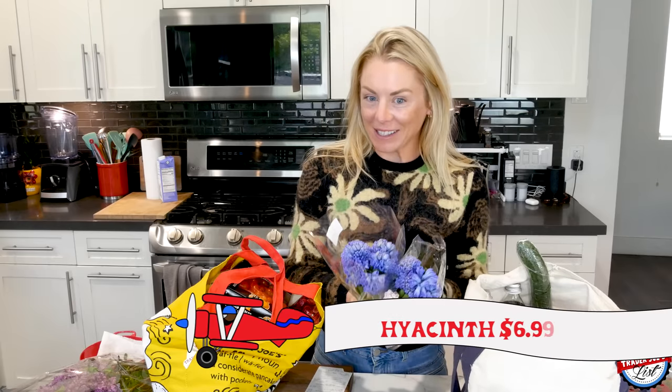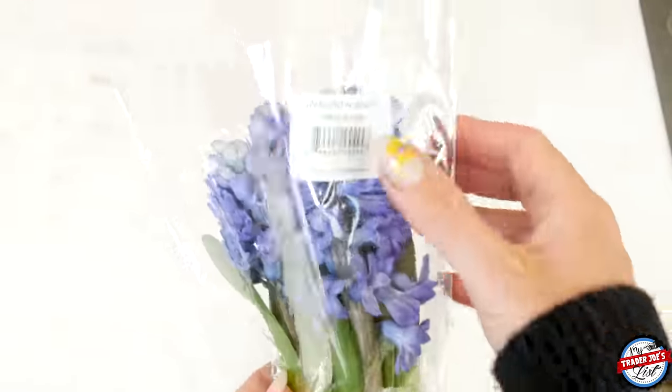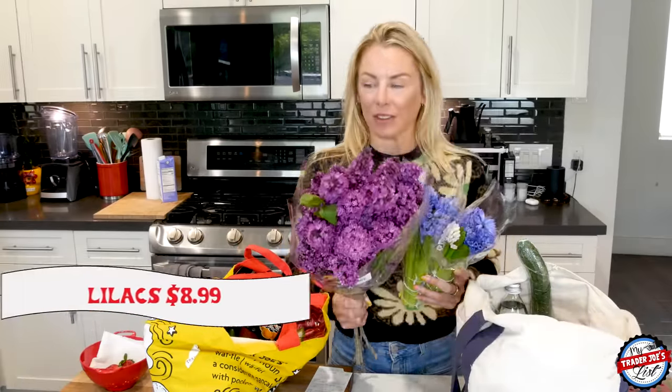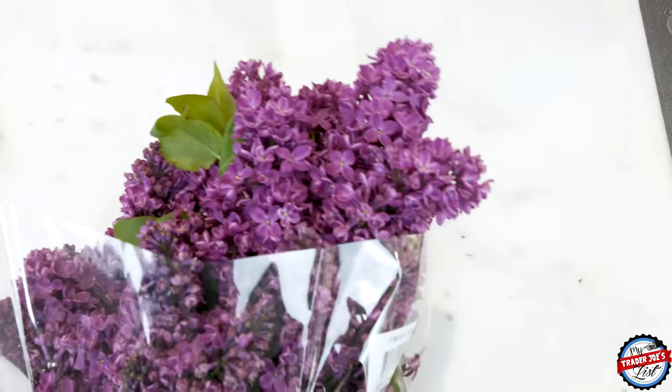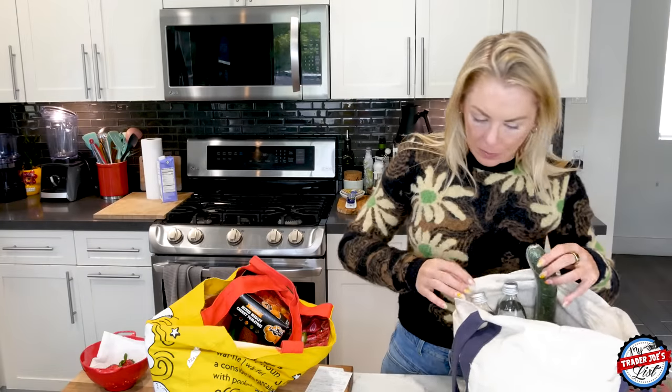These flowers smell amazing and I believe they're seasonal. These are hyacinths — I practiced the pronunciation on Google and it said I sounded good. The ones I got last week were more purple; I was surprised to see this blue color, which I think is really pretty. And lilacs are back — these smell heavenly. I'm still laughing at comments from last week because I got lilies and everyone said they smell like funeral homes. But lilacs smell amazing — these are going to go fast.